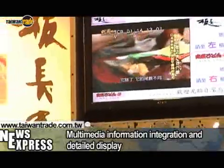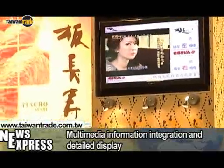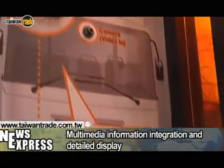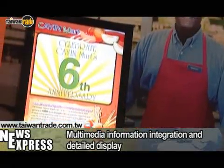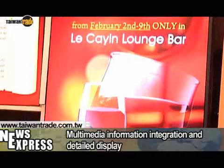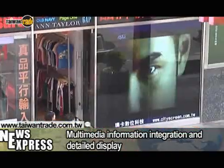The digital signage industry is not just about display technologies. It also involves software development, system applications, service integration as well as text and multimedia data. It is a lot more complex than having a TV at the door playing videos.